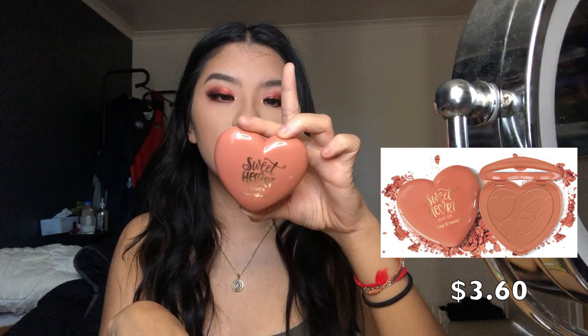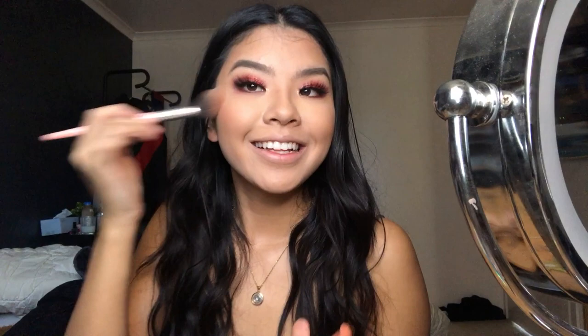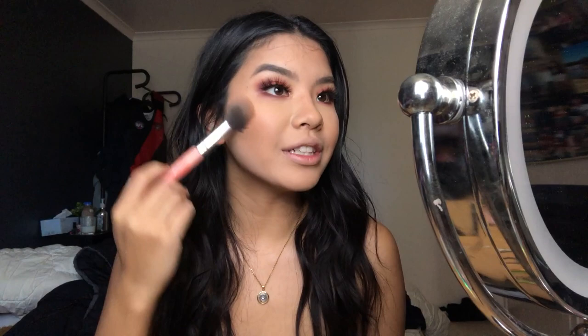I put on a little bronzer. Then I have the Sweetheart Blusher Kiss Beauty in shade number two - it looks very similar to the True Face blush and has a cute little mirror. That is so pretty! You only need a touch of it. I definitely recommend this hands down.